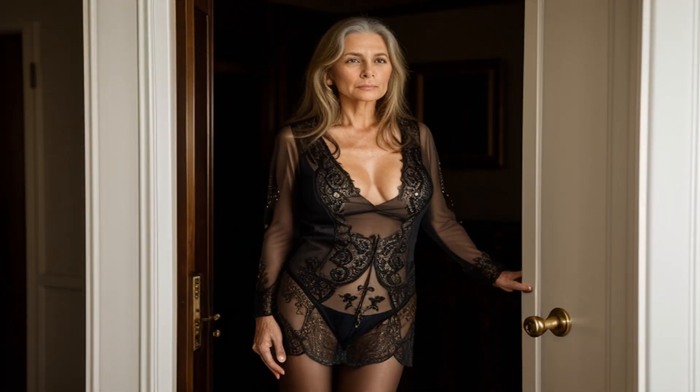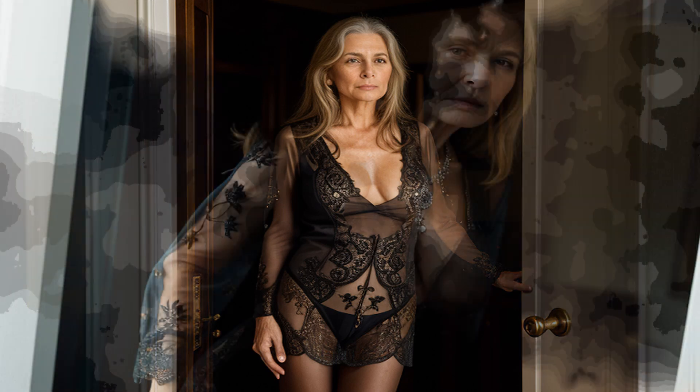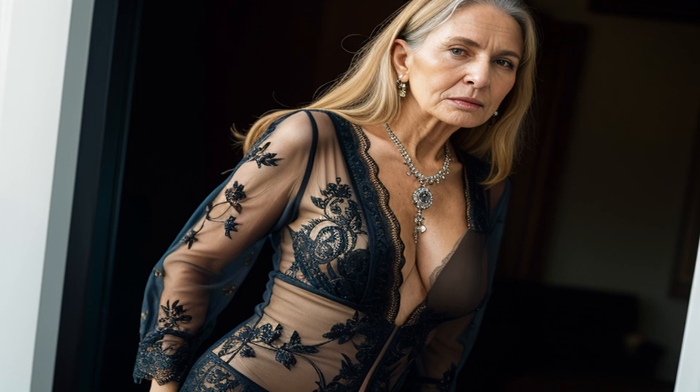Let's start with timeless wardrobe staples. Invest in classic pieces like tailored blazers, well-fitted trousers, and elegant dresses. These versatile items create a foundation for a chic and effortless style.